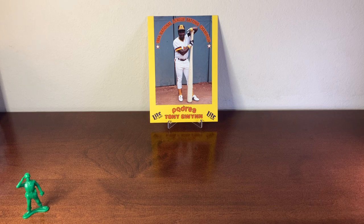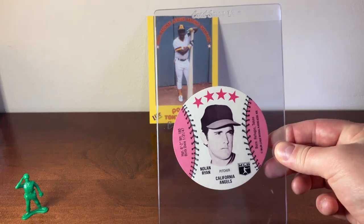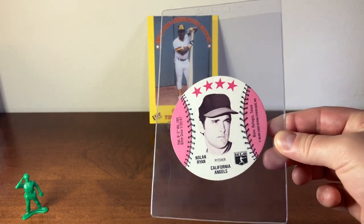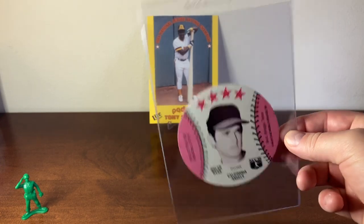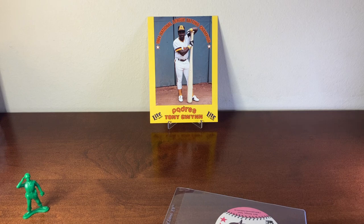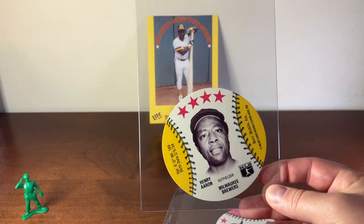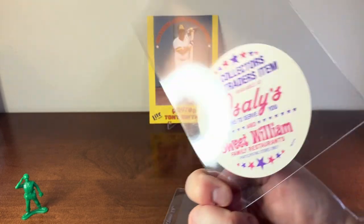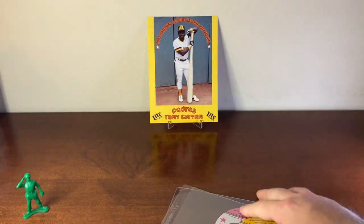These next two cards are also local issue or regional issue cards. This one is an Isley's card — it's a circular disc of Nolan Ryan while he was on the California Angels. These are from 1976. This next one is of Hank Aaron, and this would have been his last year in the major leagues. So again, Isley's.